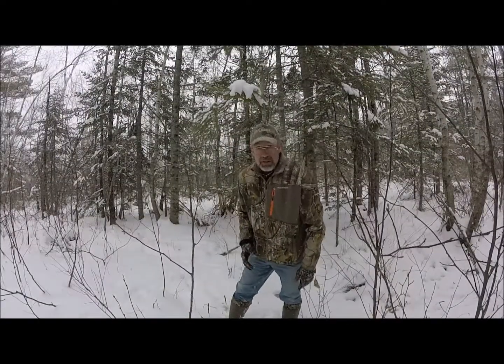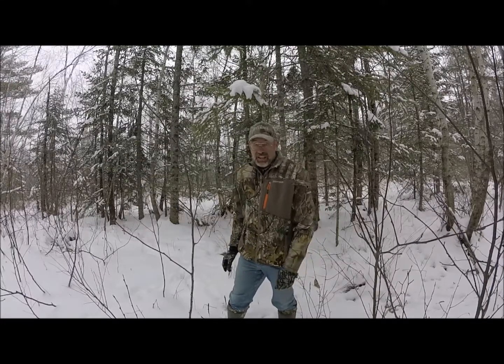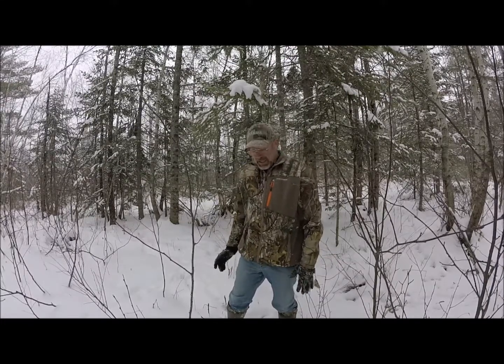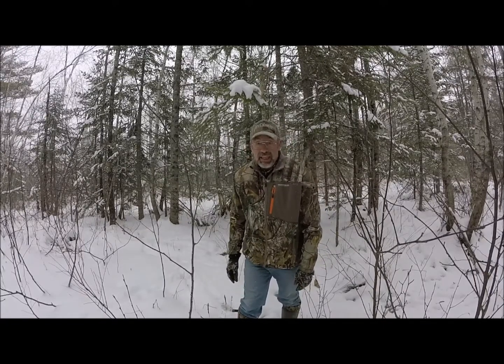Well, the snow is coming down a little bit heavier than expected and I've had a full day out here hunting shed antlers, so I'm going to head back to camp but I'll be back out here again another day. That's it for now — please check back again soon and often with Yamaha Outdoors.